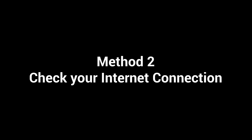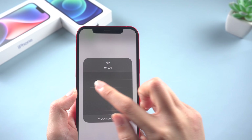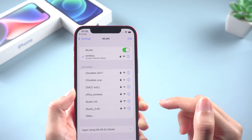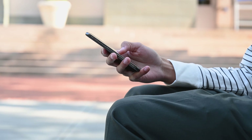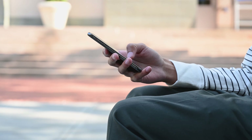Method 2: Check your internet connection. The Find My app requires a stable internet connection to determine your device's location. Make sure that your device is connected to Wi-Fi or cellular data. In addition, weak GPS signals can cause this issue too. Try moving to a different location and see if the app is able to find your device's location.